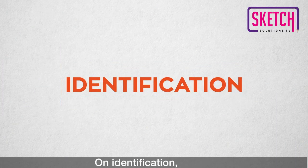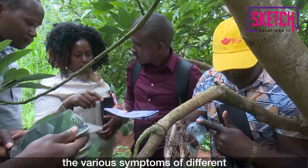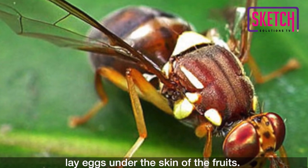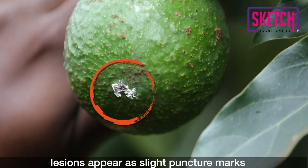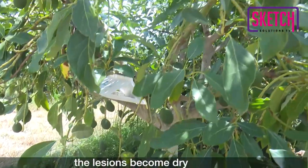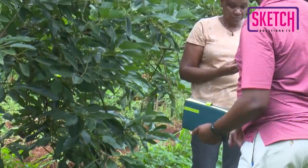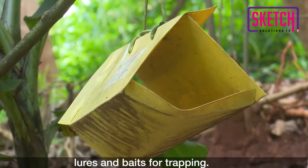On identification, field visits offer the best opportunity for trainees to practically learn the various symptoms of different avocado pests and diseases. For instance, it was observed that fruit flies lay eggs under the skin of the fruits. This can happen at any stage of fruit development. When the fruit grows, lesions appear as slight puncture marks surrounded by white substances. As a fruit develops, the lesions become dry and turn into a distinct star-shaped crack on the skin surface, and the fruits may fall prematurely. Fruit flies can be controlled by proper orchard sanitation, monitoring, and using lures and baits for trapping.